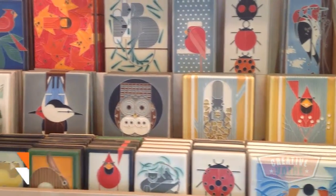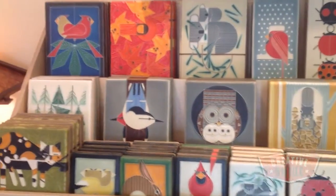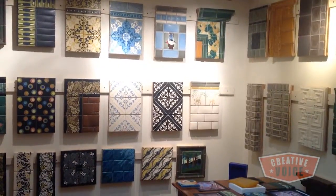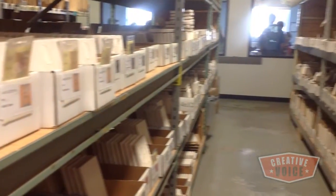Noelle started this company in 1992. After she had graduated from the University of Michigan, she'd gone to Pewabic, was a bookkeeper and was learning tile making there, and decided she could do this on her own. She learned some great business practices there and decided this is the way she wanted to do it — she wanted to be her own boss.